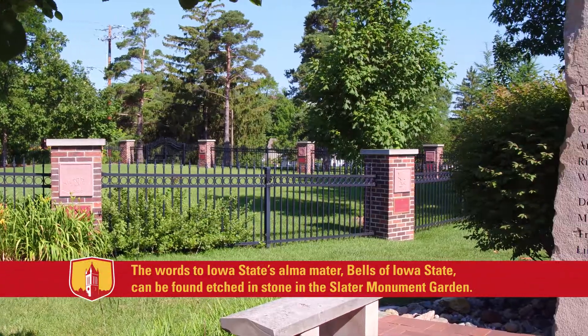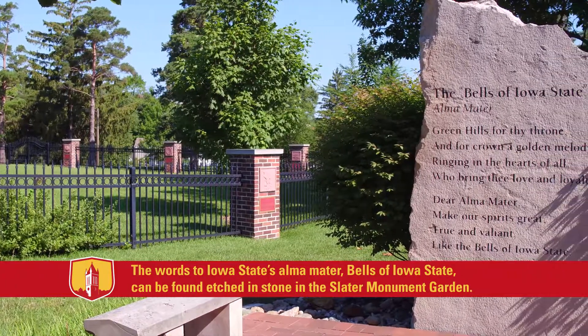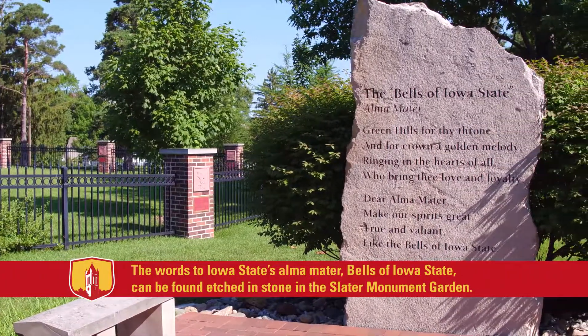The words to Iowa State's alma mater can be found in the Slater Monument Garden.